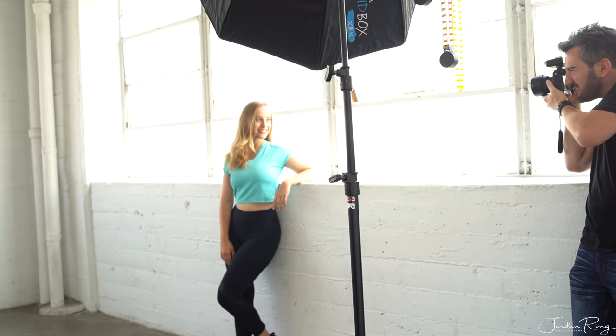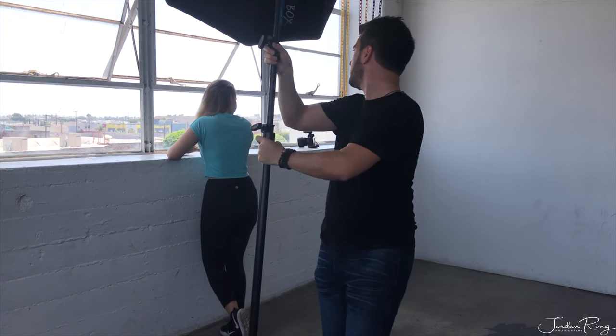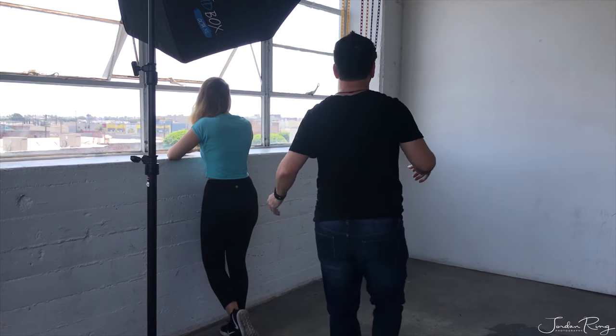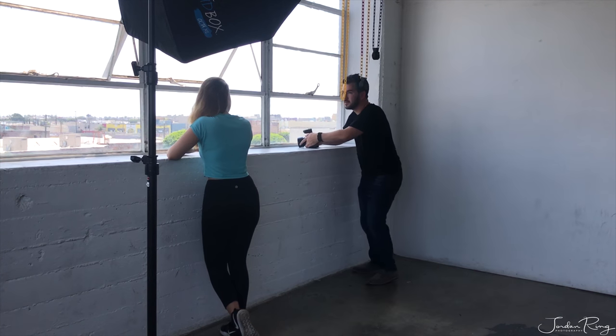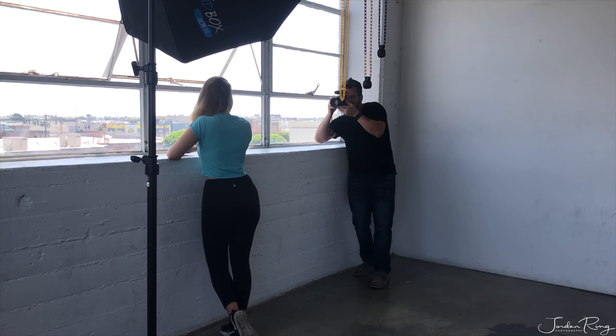We are using the window light as the key light and the flash to fill the camera-left side of her face. Now switching it up, I'm still using the window light as the key light, moving the softbox behind her. It's going to act as a rim light, which will create a beautiful soft light accentuating her neck and jawline — a really nice commercial look for her.